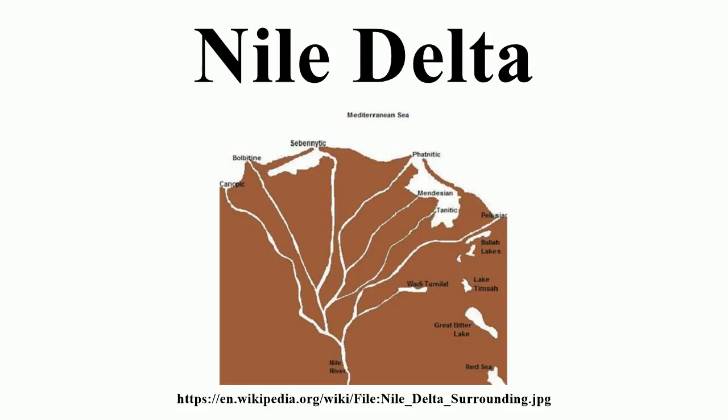To the northwest are three other coastal lakes or lagoons: Lake Burullus, Lake Idku, and Lake Mariout. The Nile Delta is considered to be an arcuate delta, as it resembles a triangle or lotus flower when seen from above.